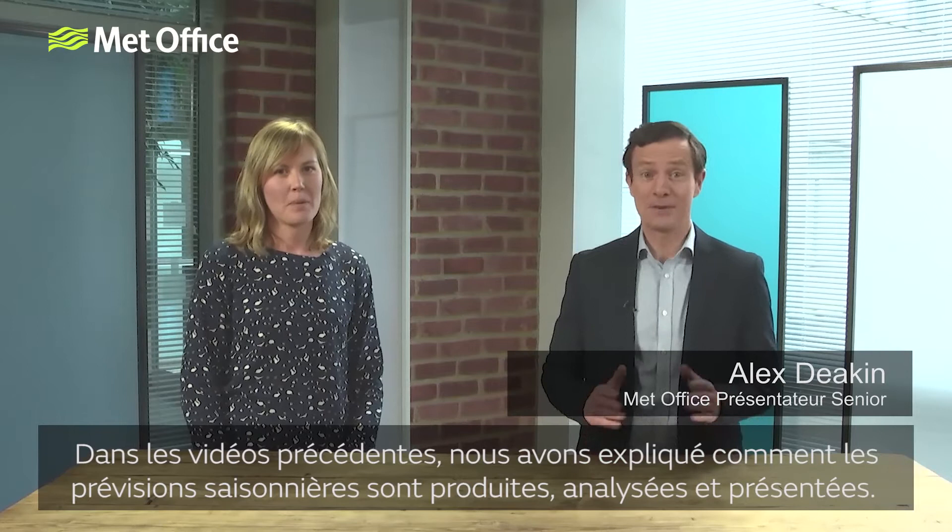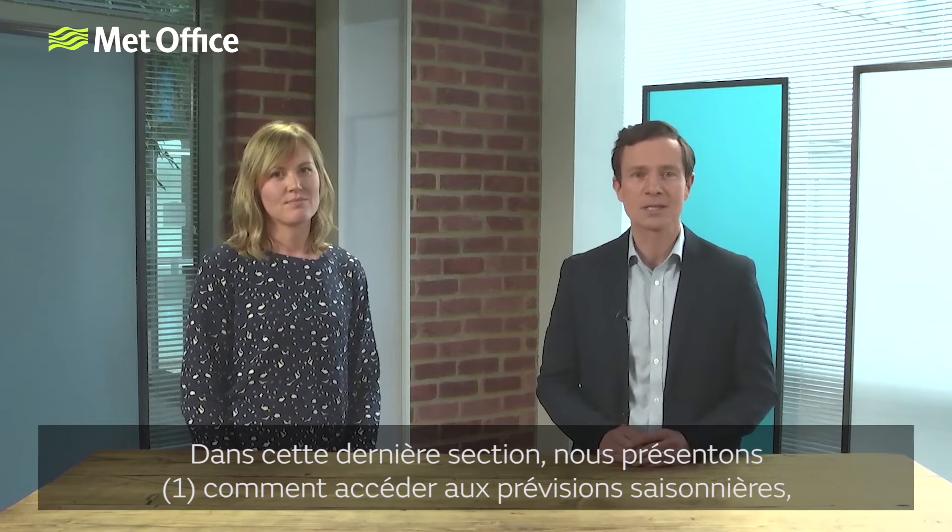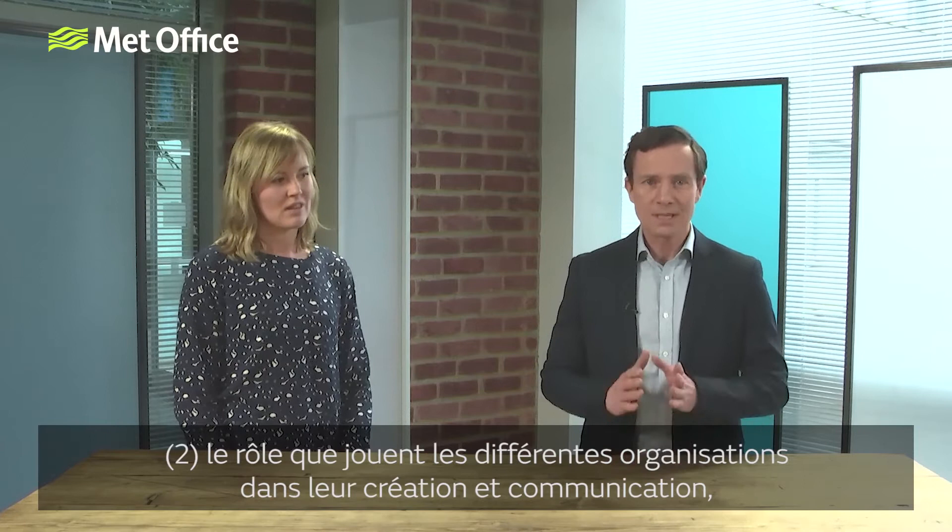Hello again. In the previous videos we've explained how seasonal forecasts are produced, analysed and presented. In this final section, scientist Jessica Stacey from the International Climate Services team will tell us about where to access seasonal forecasts and the role different organisations play in the creation and communication of seasonal forecasts.